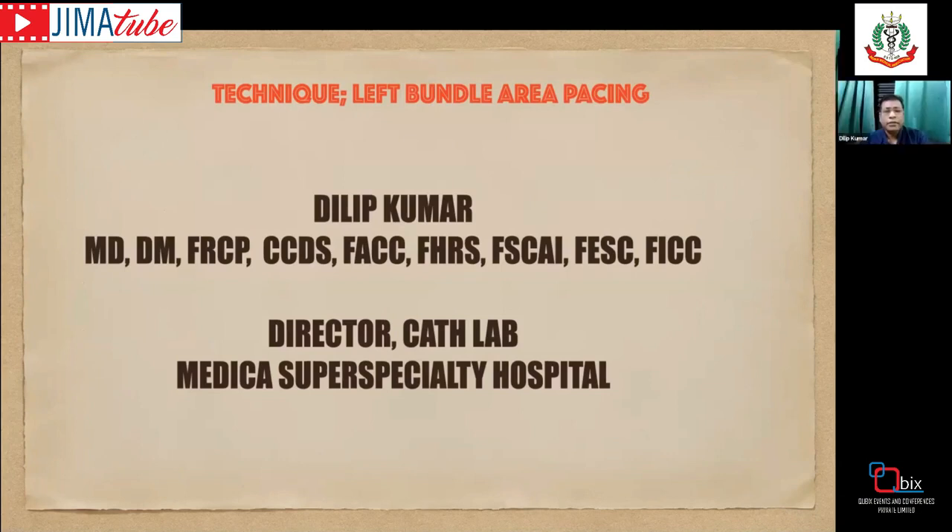Hello everyone. I am Dr. Dilip Kumar, Rector of CATS Lab at MediCastry Facility Hospitude. Today I'm going to discuss a very interesting and new topic: conduction system pacing, and to be precise, left bundle area pacing — the techniques.